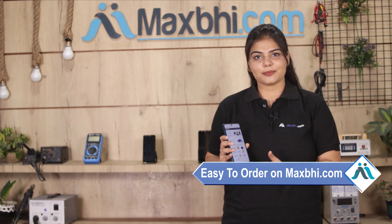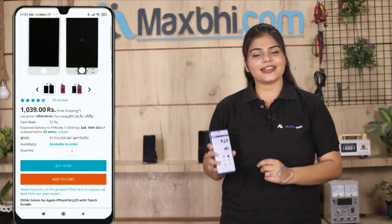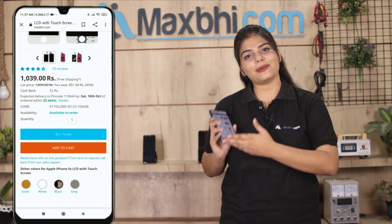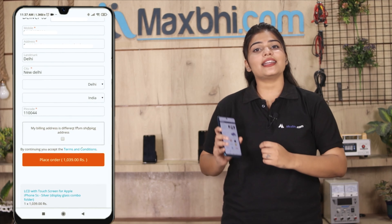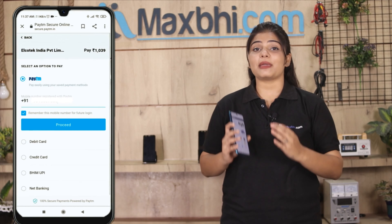Ordering from MaxBee.com is very easy and simple. Visit our website MaxBee.com, go to the product page, and click on the product. Enter your name, mobile number, and address, then click on the order button to proceed to the payment page.